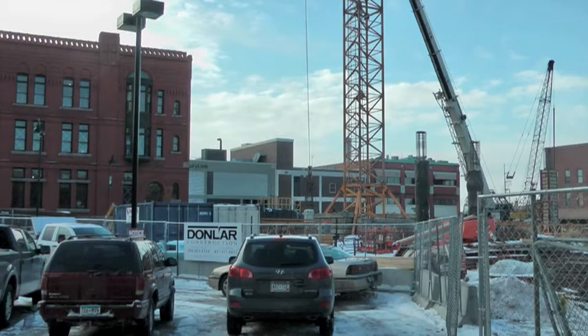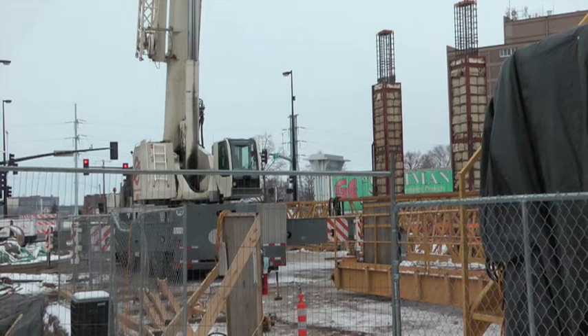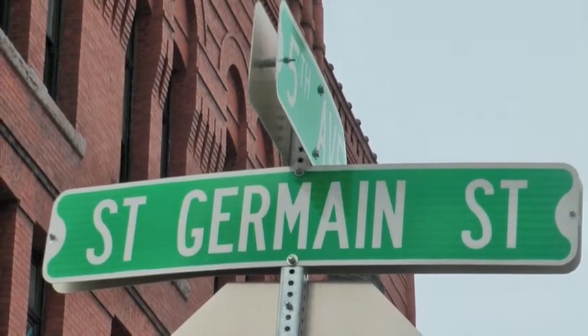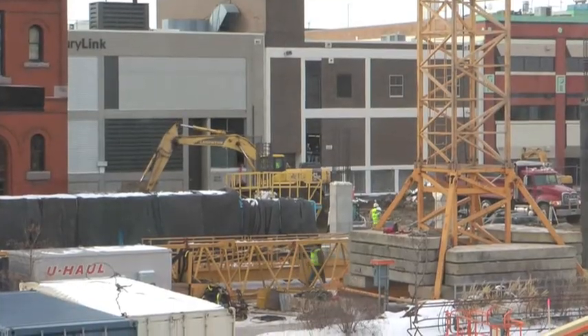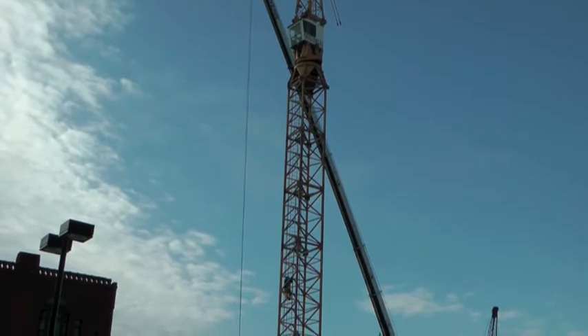A new structure can be seen along the downtown St. Cloud skyline for the next several months. The over 100-foot tall tower crane was put up Friday to help with the 5th Avenue parking ramp construction. Tom Becker with Donlar Construction says they started assembling the tower portion Thursday and will finish putting the jib up by sunset.